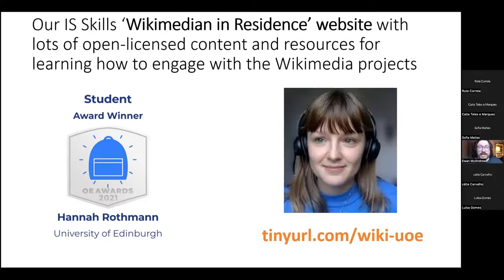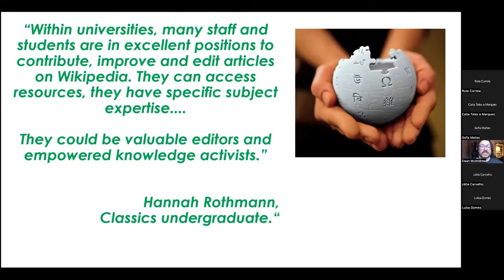Students like Hannah get it — they are very motivated to become knowledge activists. As Hannah says, within universities, many staff and students are in excellent positions to contribute. They have specific subject expertise, so they could be valuable editors, empowered knowledge activists.